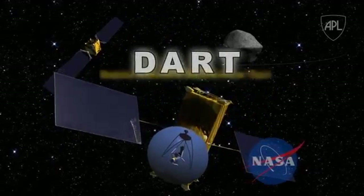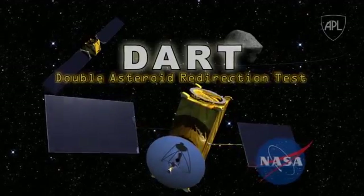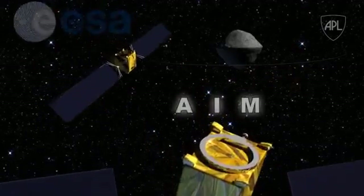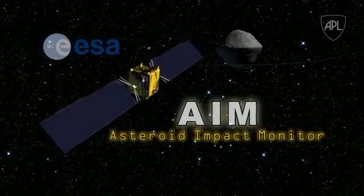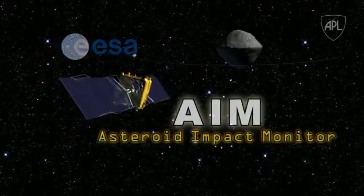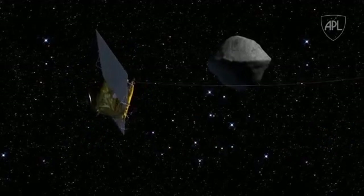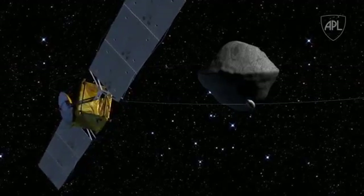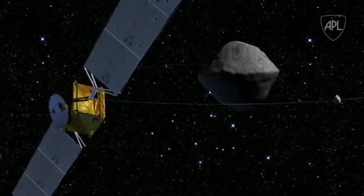The U.S. component, DART, is the kinetic impactor that will hit the asteroid in order to deflect it. ESA would build and launch AIM, the observatory, which will survey the targeted binary asteroid before and after the collision, measuring the deflection precisely and determining key physical properties of the asteroid.